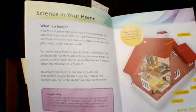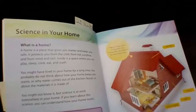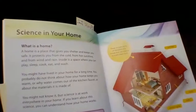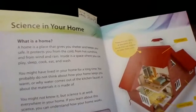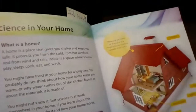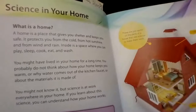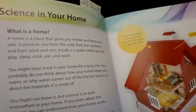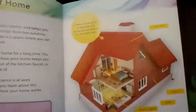What is a home? A home is a place that gives you shelter and keeps you safe. It protects you from the cold, from hot sunshine, and from wind and rain. Inside is a space where you can play, sleep, cook, eat, and wash. You probably do not think about how your home keeps you warm, or why water comes out of the kitchen faucet, or about the materials it is made of. You might not know it, but science is at work everywhere in your home. If you learn about this science, you can understand how your home works.